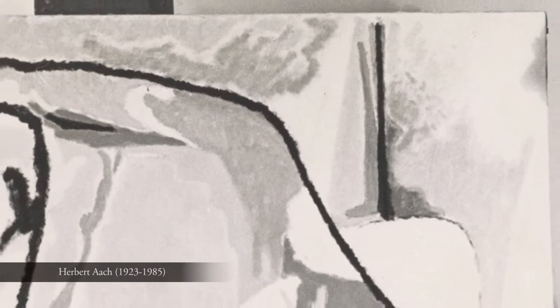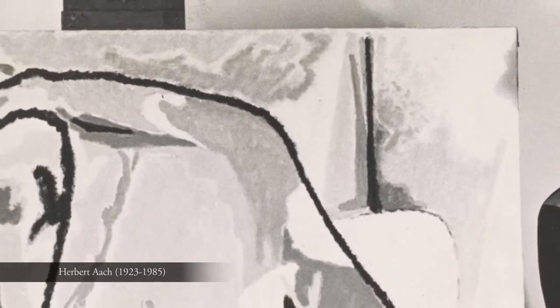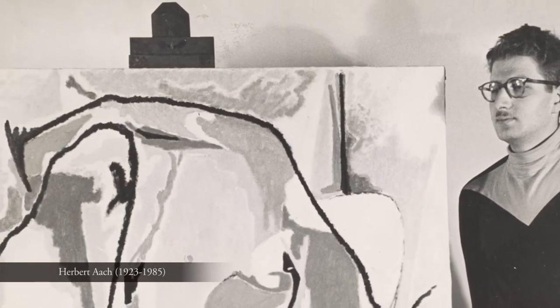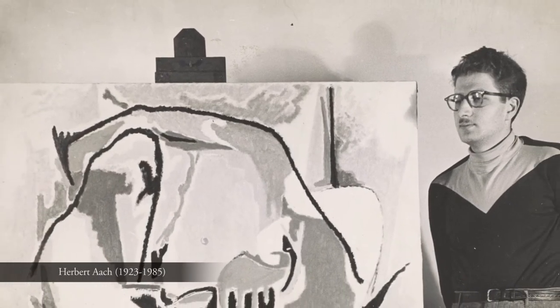After the end of the war he returned to New York and resumed his studies at the Brooklyn Museum Art School and later at the Escuela de Pintera y Escultura in Mexico City.